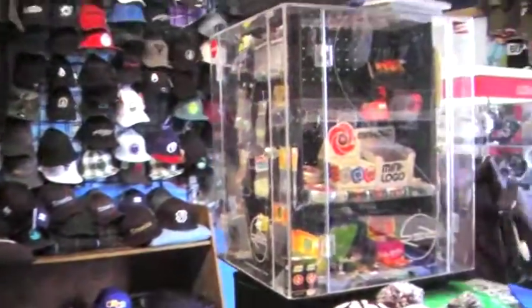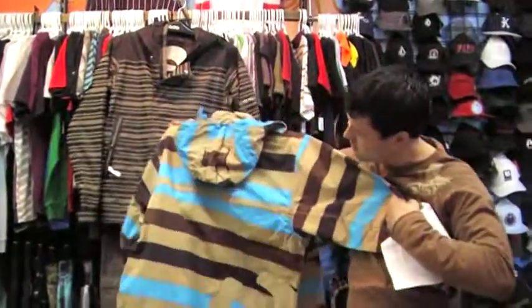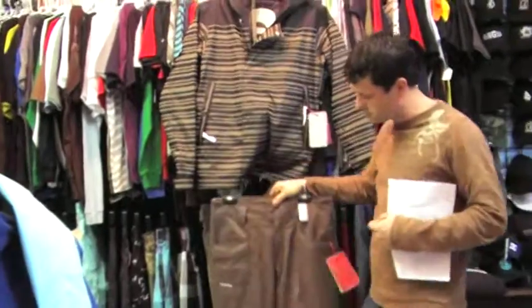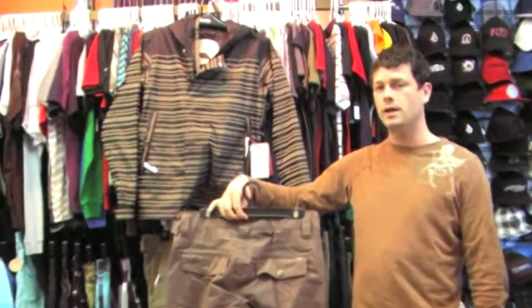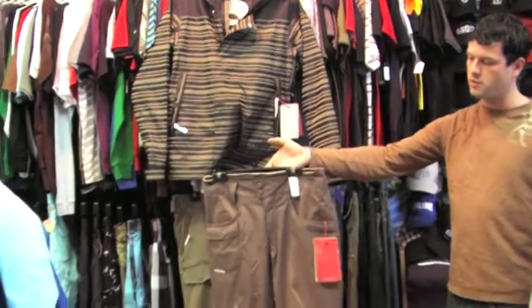We also got in some new Holden stuff this week. This is a special Dwen jacket. Holden jackets and pants came in this week and they've been already selling really, really fast. So if you're interested in any of these pieces, or even stuff that we don't have available, it's a good idea to give us a call and get the stuff ordered up as soon as you can, because stuff is flying out the door.